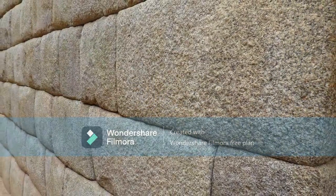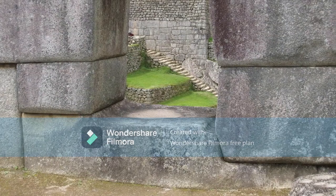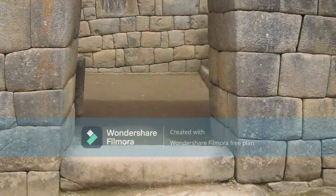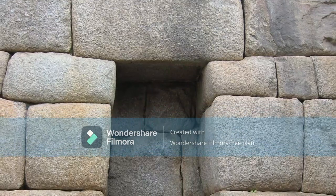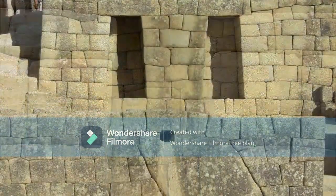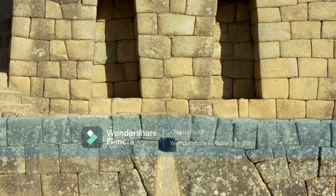It's amazing to think that the Inca built this site without the use of metal tools. It's believed they used stone chisels to carve the rocks. They also didn't use traditional mortar to connect the stone blocks. They used dry stone masonry to interlock the blocks, which was probably better for this earthquake-prone region because it lets the stones move and then resettle into their original position.